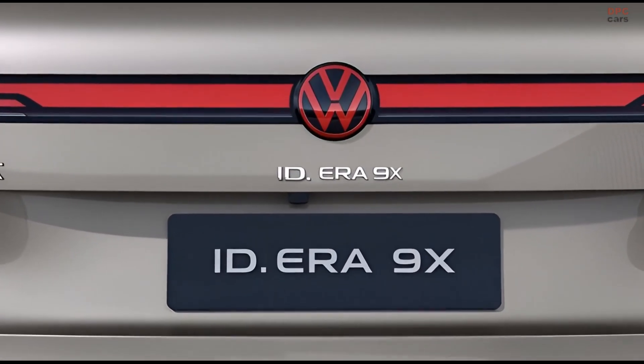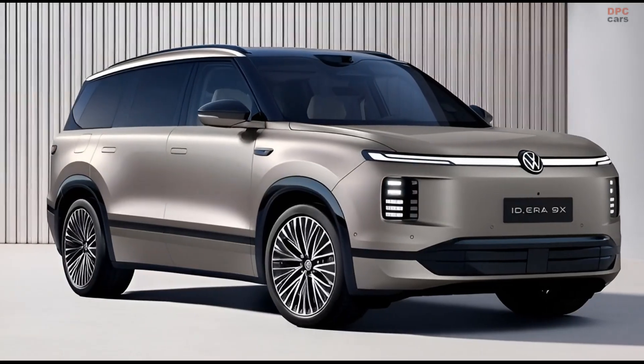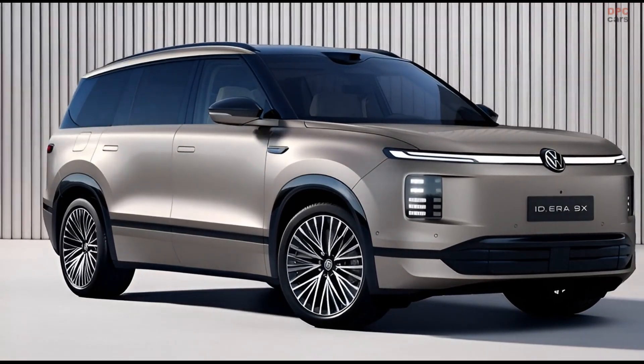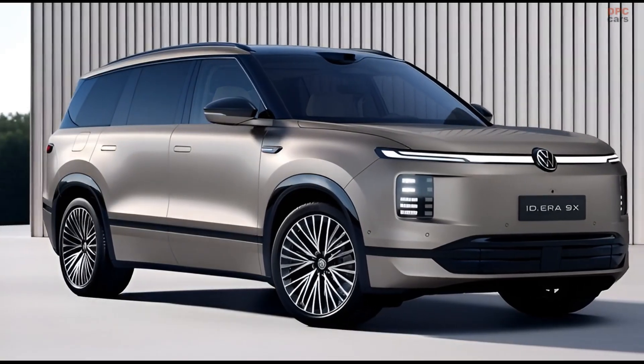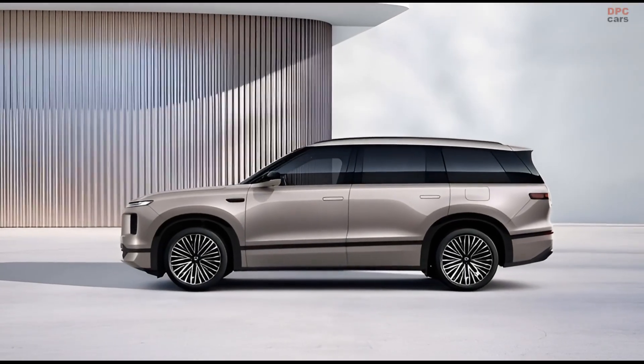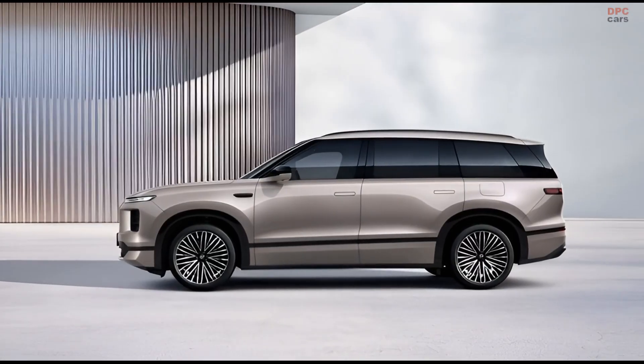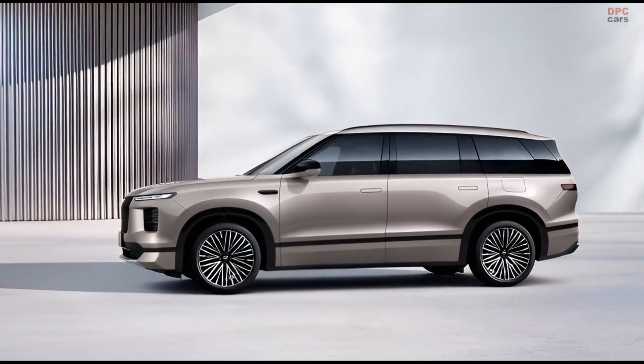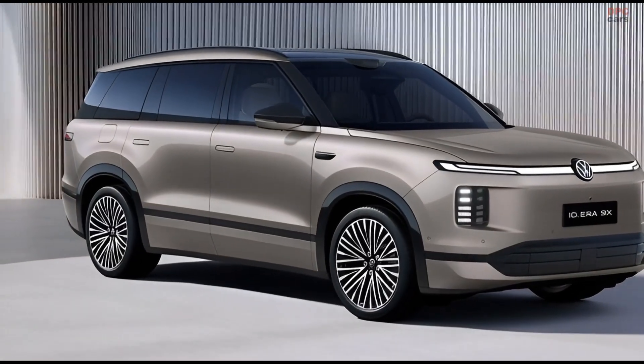This new model comes from China through Volkswagen's joint venture with SAIC, and it shows how seriously the company is taking that market. The ID.Era 9X is not a concept or a technology demo — it is a production-ready vehicle that hints at where Volkswagen could be headed globally.